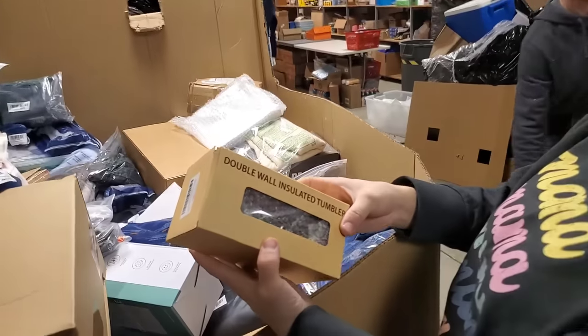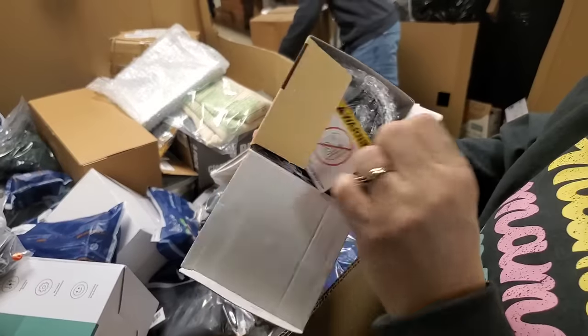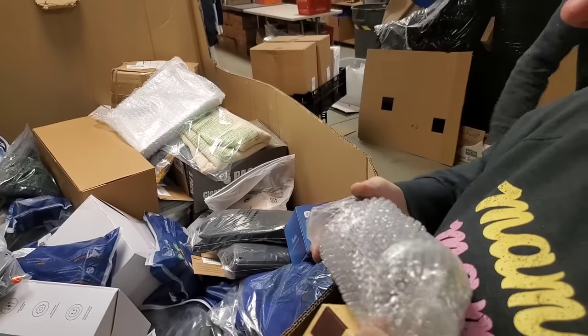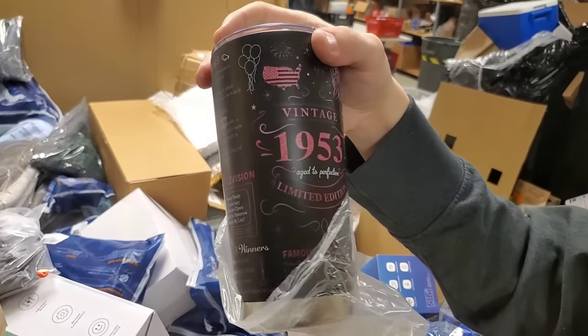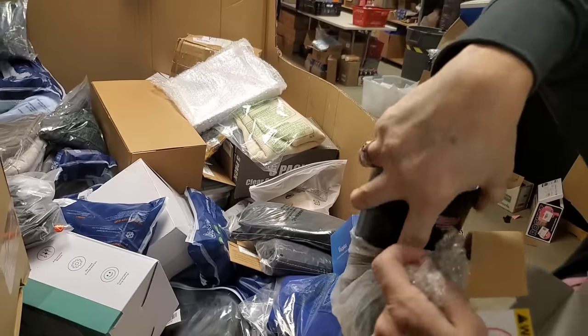Double insulated wall tumbler — let's see what it looks like. 1953. Age to perfection. I like it. That's fun.